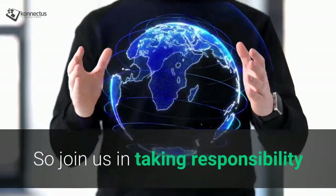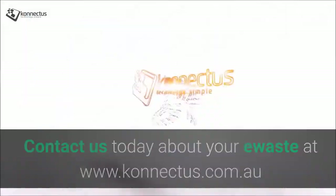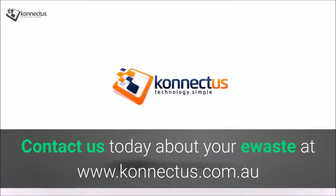So join us in taking responsibility to conserve and reuse the planet's valuable resources. Contact us today about your e-waste at connectus.com.au